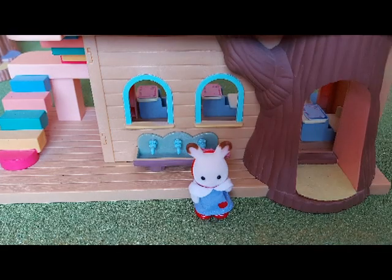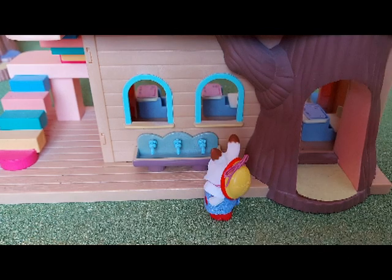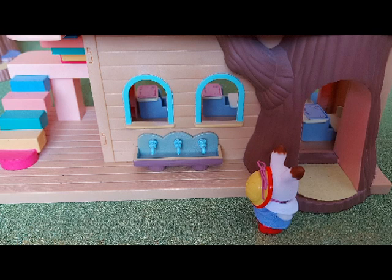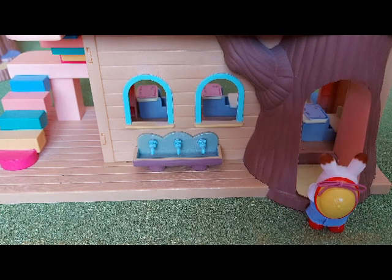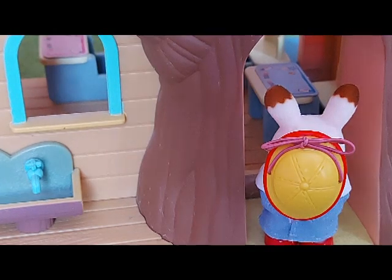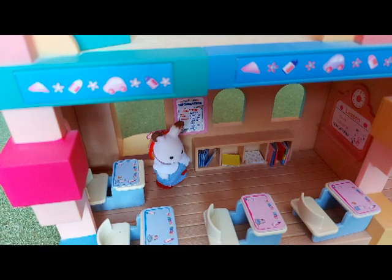Hey everyone, today I'm doing a tour of Primrose nursery. Here are some taps where we can wash our hands at lunchtime. Now let's go inside — there's a lovely yellow doormat that we can wipe our paws on.